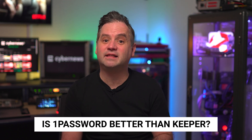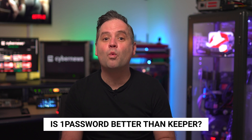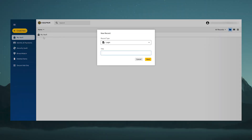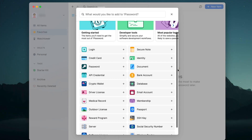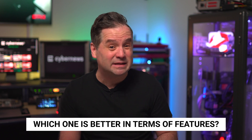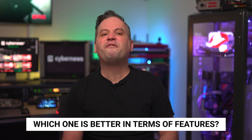Is 1Password better than Keeper? It really depends on what you favour. Both have all of the features I'd want to benefit from on a daily basis. Keeper is tight on controls and design, while 1Password is customisable and offers a lot of their features within the main plan. I've got some insights about the accessibility of each provider — but first, a quick side note: if you are considering one of these providers today, I always add the most exclusive deals down in the description.